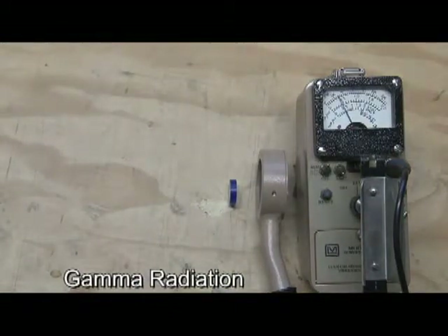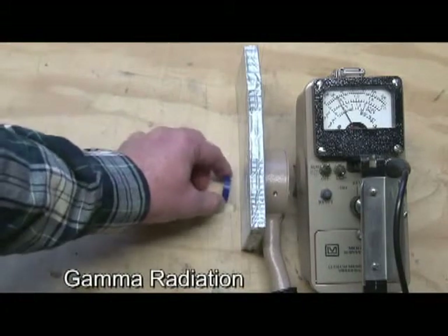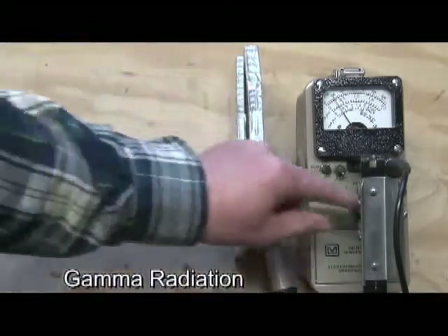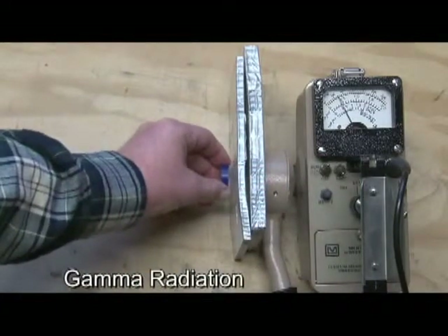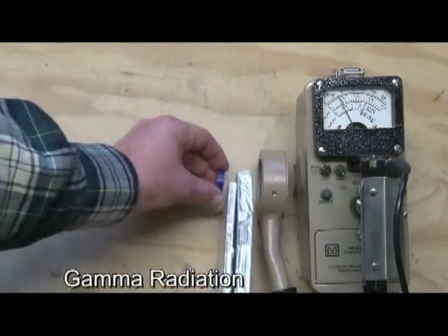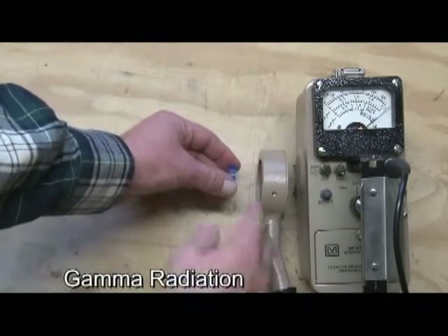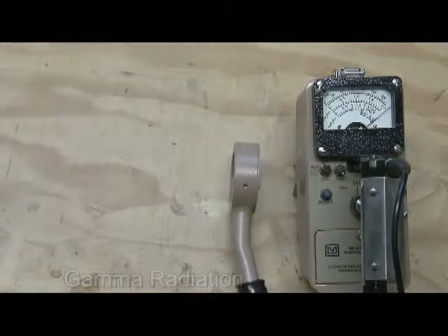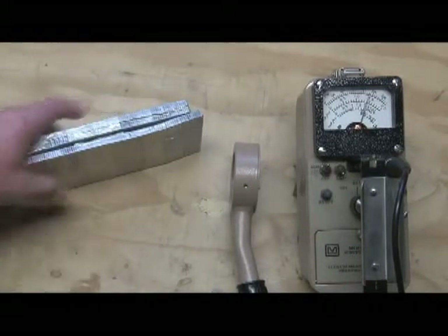If I take the plexiglass — which blocked the beta radiation — that doesn't do anything to gamma. It really doesn't block it at all. What we need to shield out the gamma radiation is dense material like lead, concrete, or steel. I've got some lead here wrapped in tape. I'll take a couple sheets of that and slide them in there, then range back down to the times .1 scale. You can see that was pretty effective in blocking out that gamma radiation. Gamma is very penetrating — it'll penetrate right through my hand and even through the metal back of the detector. We typically use time, distance, and shielding: minimizing your time, maximizing your distance, and using shielding whenever possible.